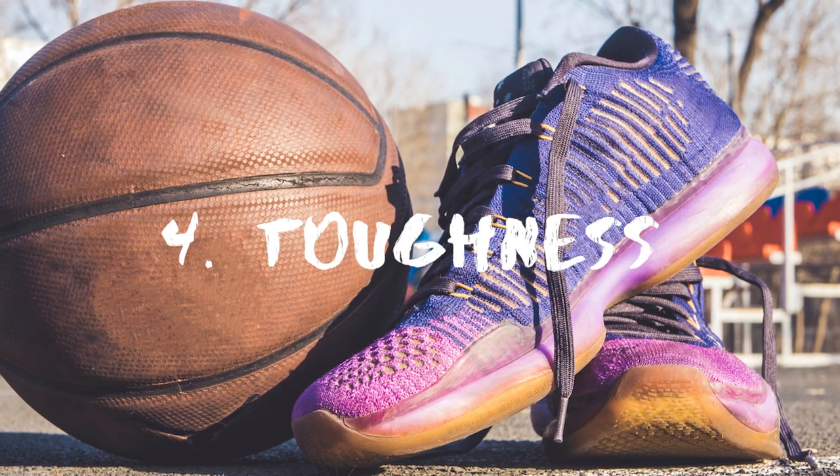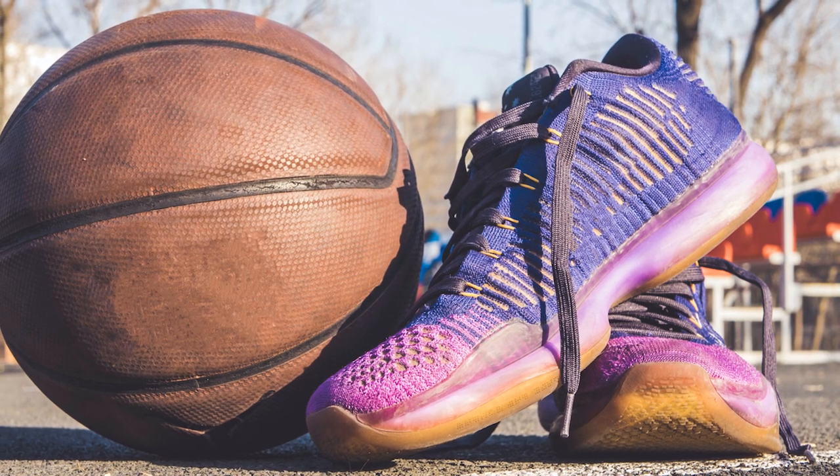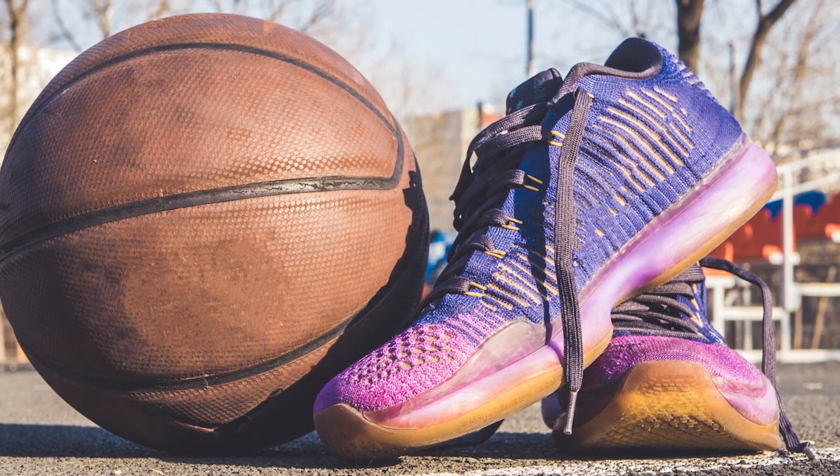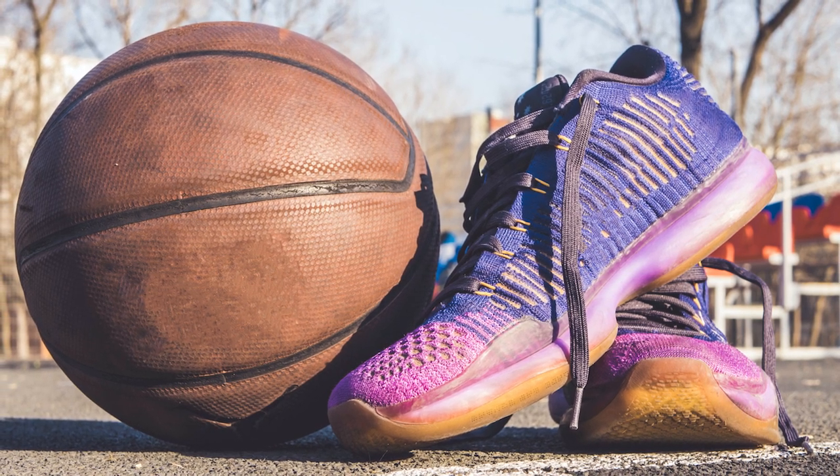Toughness. If a product can't stand the test of time, buying it won't be of any use. The shoes lose their strength and stability when the seams or fabric keeps on stretching out.